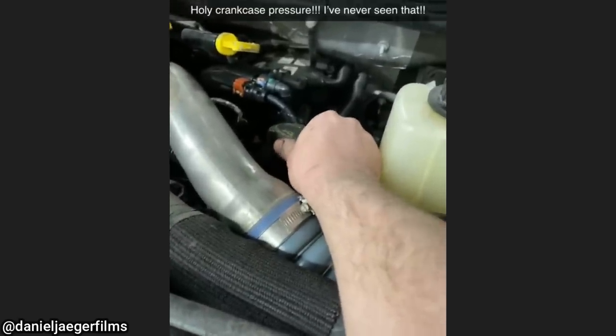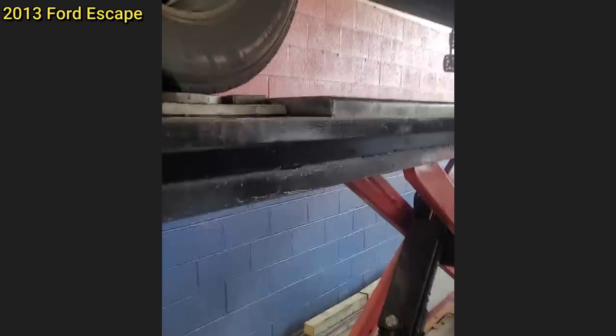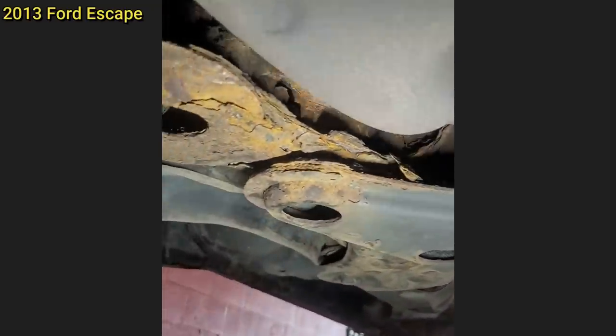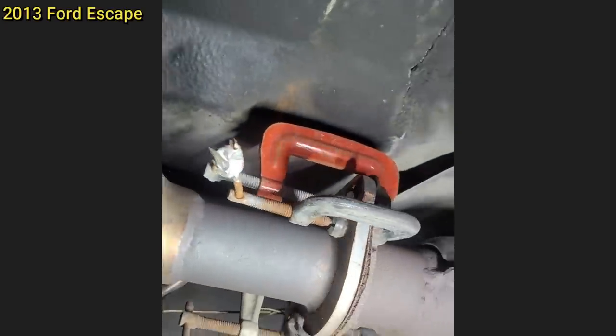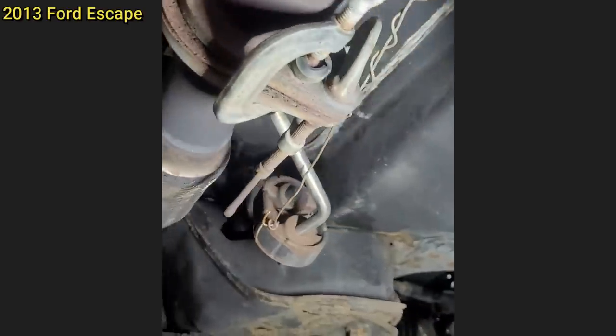This customer came in to get an alignment after he got new spindles installed. The technician noticed that the subframe was pretty rusted in one spot and was later told by the customer that he had his nephew install these parts. The customer didn't mention anything about the subframe or the DC clamps on the exhaust.